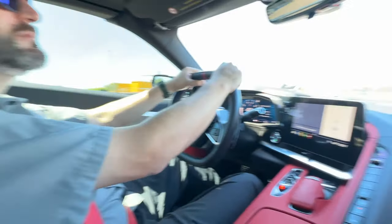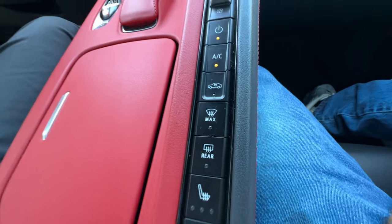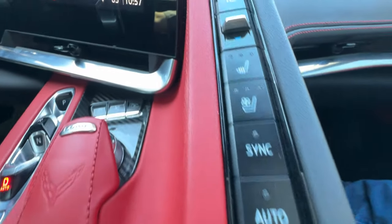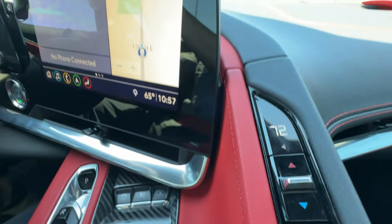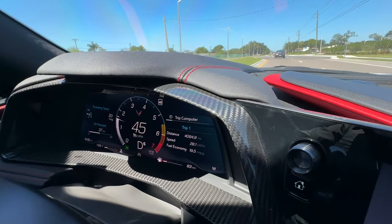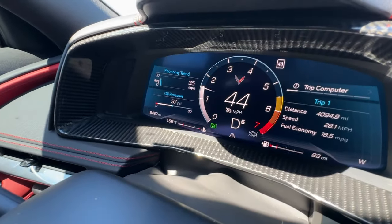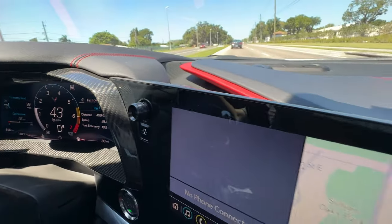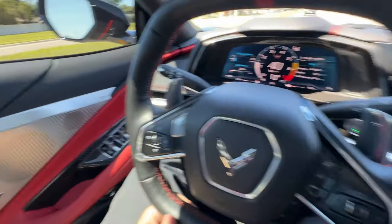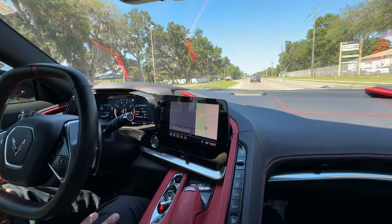All kinds of heater and air conditioning controls right here. It's like a fighter jet cockpit — it really is. Check it out. Pretty cool. Nice steering wheel. Windows are power, everything you'd expect.